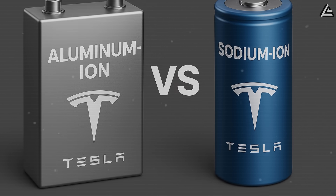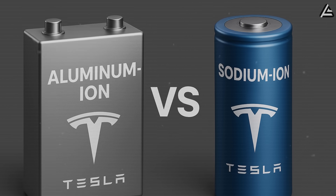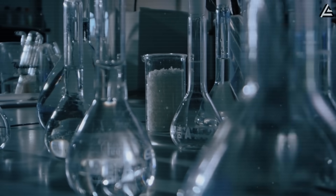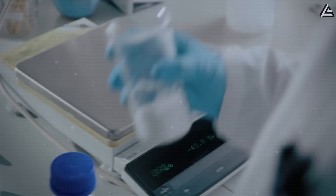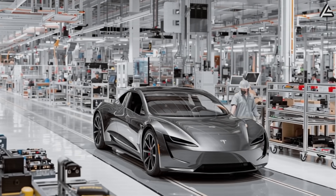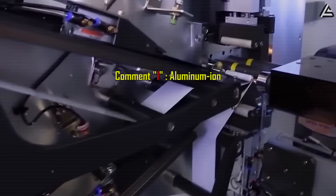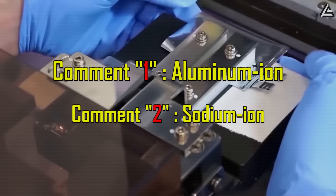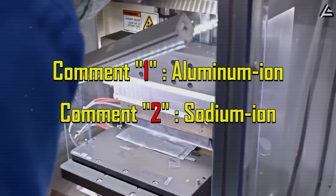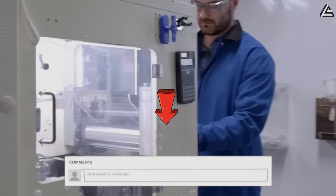While sodium-ion cannot match aluminum-ion in longevity or rapid charging performance, its low cost and material availability make it an appealing choice for Tesla if the goal is to produce tens of thousands of Model 2 units at a $25,000 price point. Which battery would you pick for your Tesla Model 2? Comment 1 for aluminum-ion, comment 2 for sodium-ion, or share your reasons below. Do you value speed, range, and durability more — or affordability and convenience?